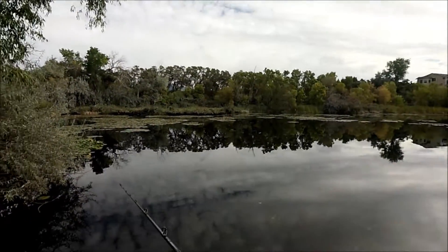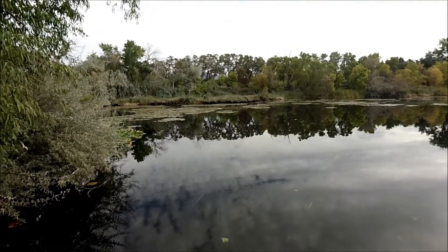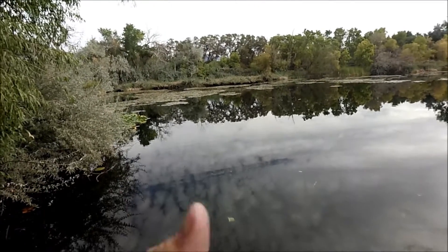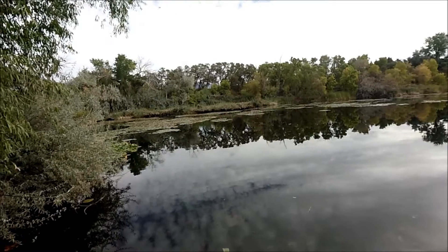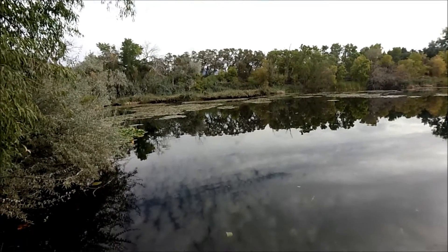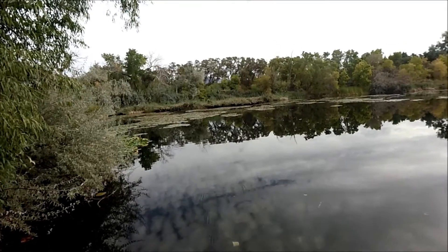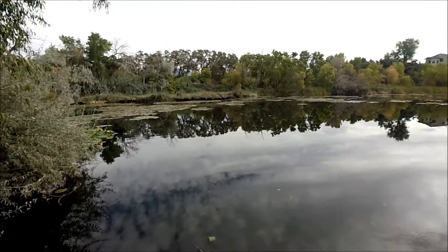Pretty cloudy. The first time I came out here was actually during a storm — a really bad storm. Thunder and lightning really close, within a mile from me. I really probably shouldn't have been fishing, but I did it anyway and I got my personal best out of here.